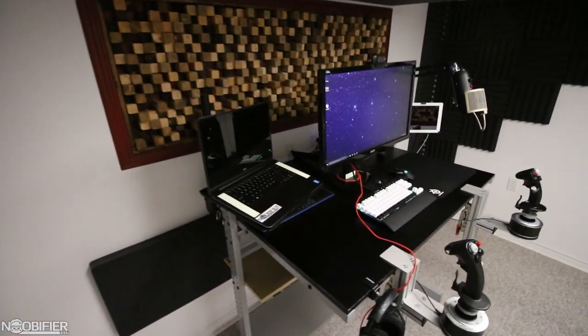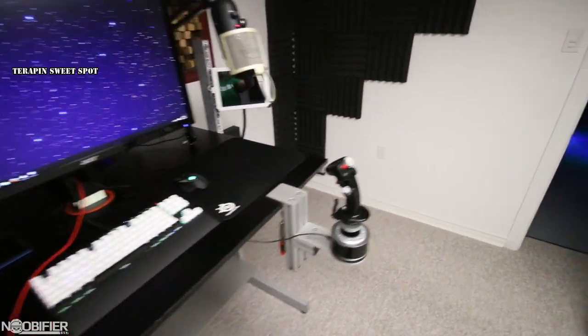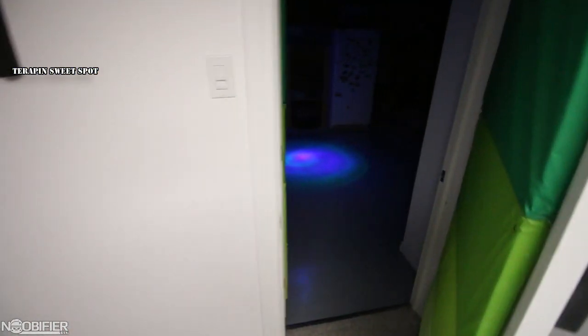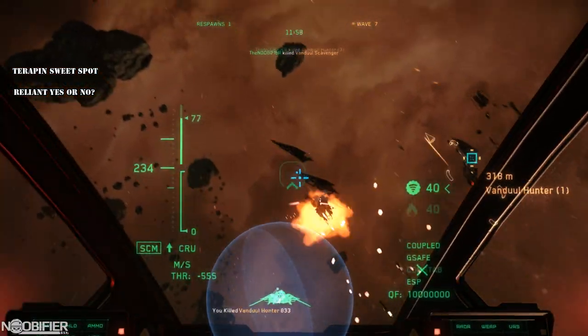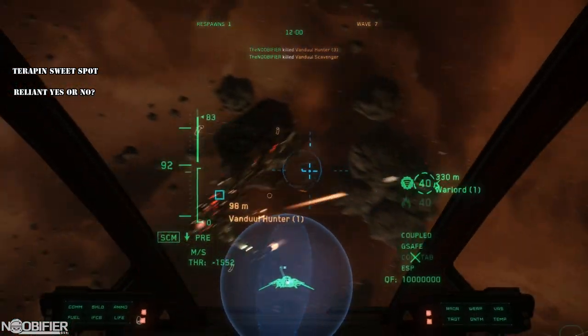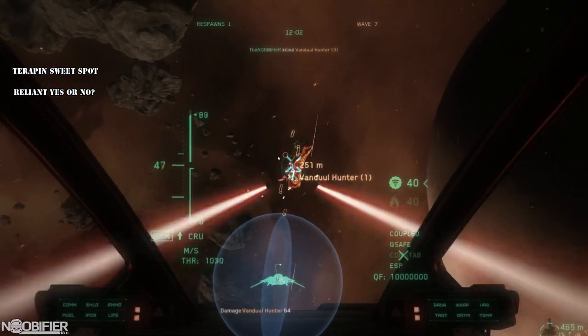I have a couple of videos for you on the go. I was going to talk about the Terrapin and try to identify something that might make this ship into a little gem, and I was going to break down the Reliant to see if it actually unseated the Titan as the best Tier 2 starter. I don't know what's going on with that ship — it's kind of shitty right now, it's flying like a dog, and it's not behaving like it should, at least not in my opinion. So I might shelf that assessment until it gets an overhaul.